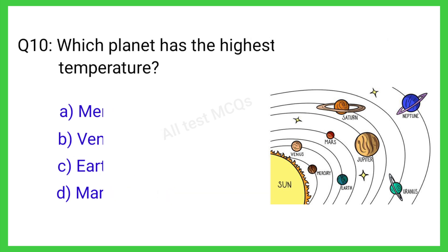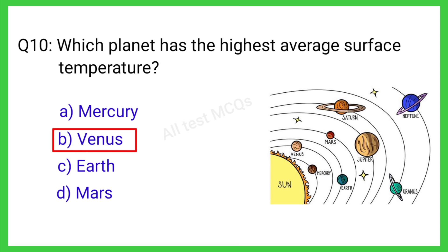Q10. Which planet has the highest average surface temperature? The correct answer is B. Venus.